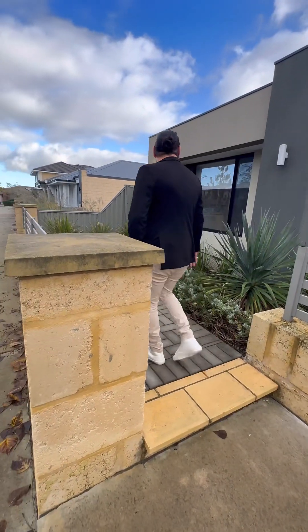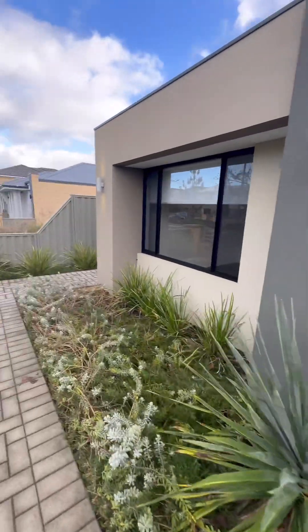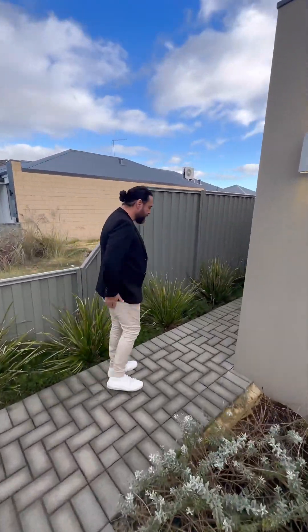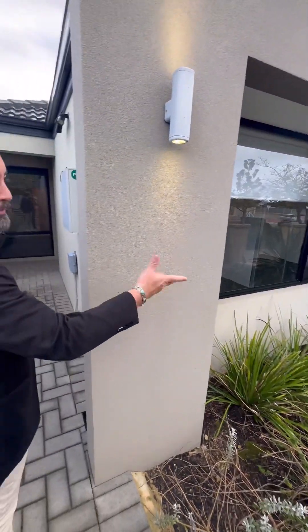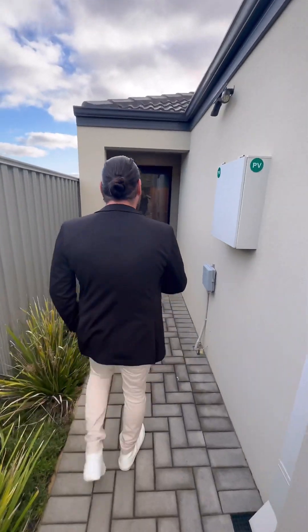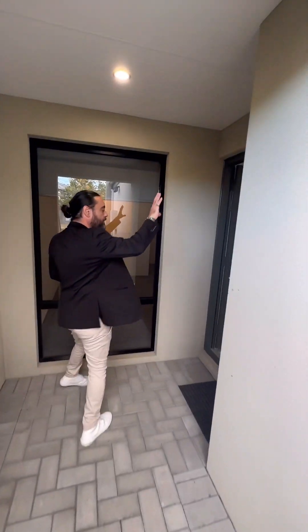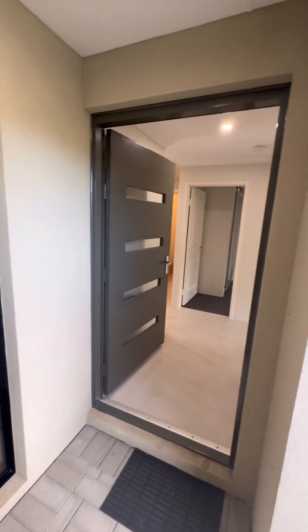You've got this nice, easy, low maintenance garden through here — not a great deal to look after. It's pretty much self-care, but if you wanted to pull it up and do something a little bit different, you can as well — it wouldn't take much. We've got basically paved most of the way through here to your portico, which brings you through to the entry door.